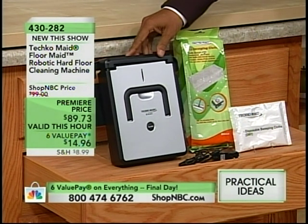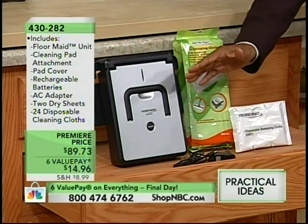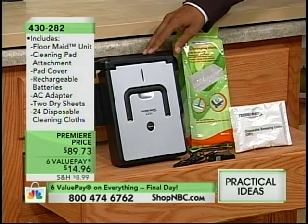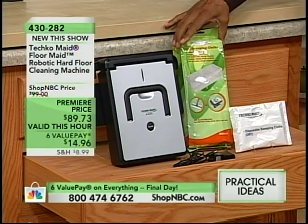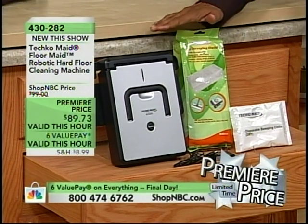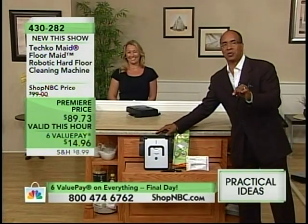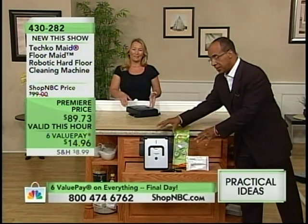You get the unit itself — the TecoMaid. You're going to get that one and you charge it. Here's the charger, you just keep it plugged in. Out of the box, it's eight hours or overnight, and then you're good to go. It will run between 60 and 120 minutes — one to two hours — depending on how many times it has to reverse itself. Six-value pays, valid this hour only. You only have 26 minutes remaining at this price. That goes away at the end of the hour, so you have this opportunity right now — dial in.